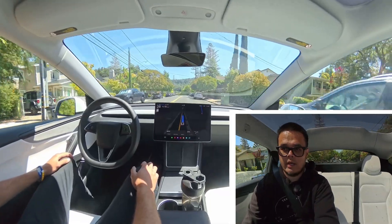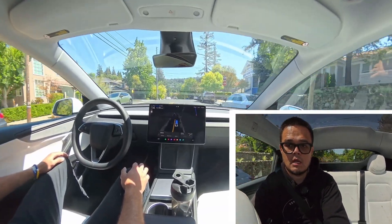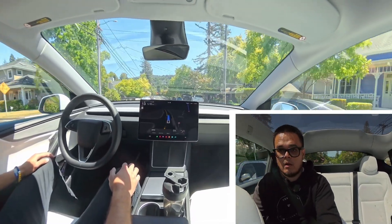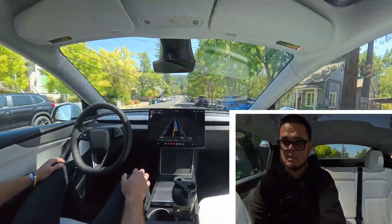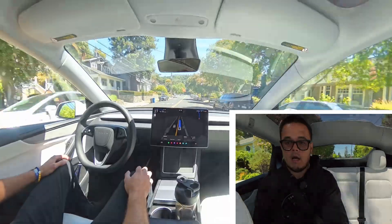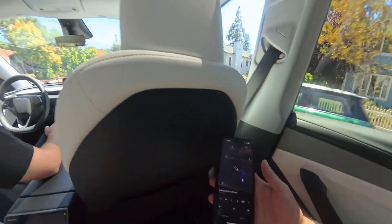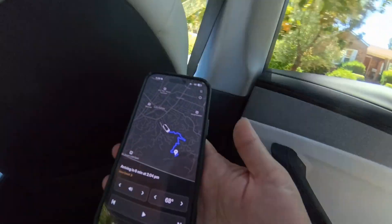FSD, out of all things, honestly does really well in the suburbs. Like I said, I've taken it — not this specific car — but I've taken it all the way up to Mount Umunum on FSD in my Cybertruck, and I've taken it in several other places. So we're going to see how it does on these mountainous roads — there are a lot of turns here, so it's not going to be the easiest thing to deal with.